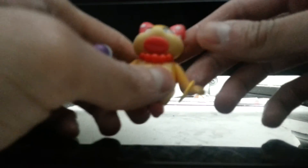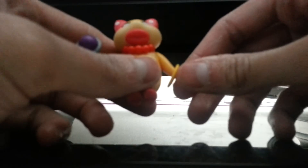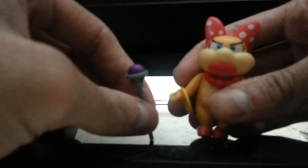Let's show you her poseability. There's no head articulation. Her arms can go back and forth, but there are no leg or feet movements. Her wand is actually removable.